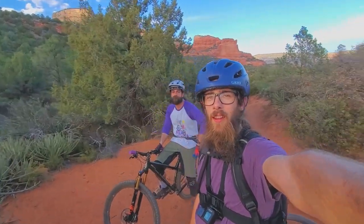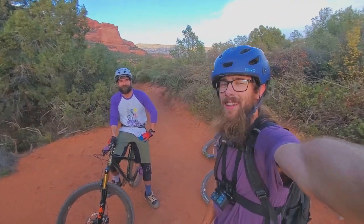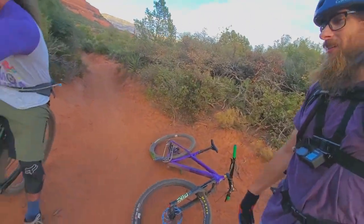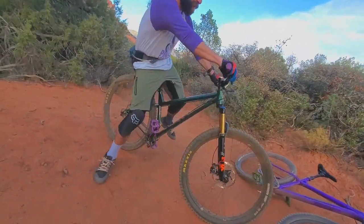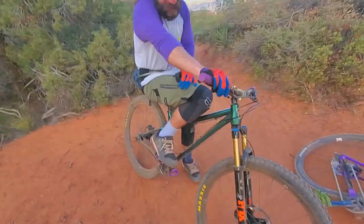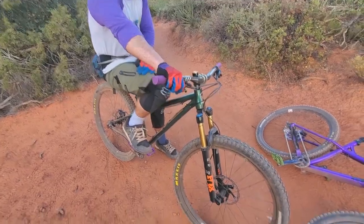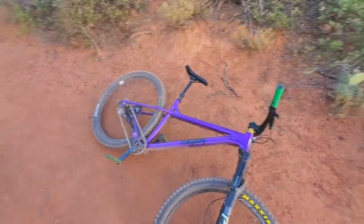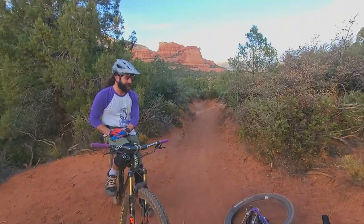Welcome back to the channel everybody. I'm out here with my buddy Kenny. We're riding single speeds — I've got the Ragley and Kenny's got the Kona Hanzo. What year is it Kenny? 2019 steel, 32/19 single speed. Nice, and I've got a 30/18 on mine — almost identical gear ratios.